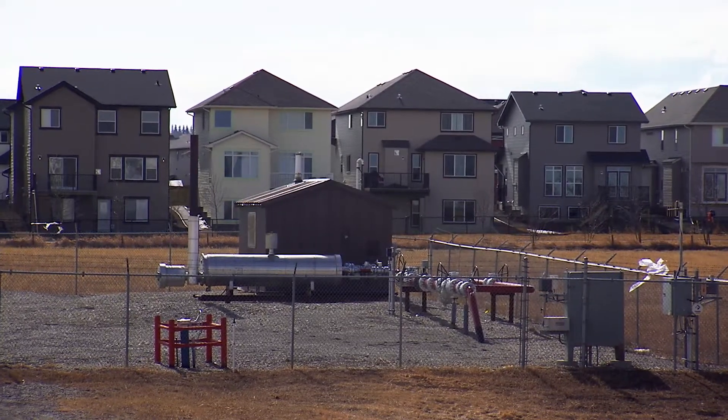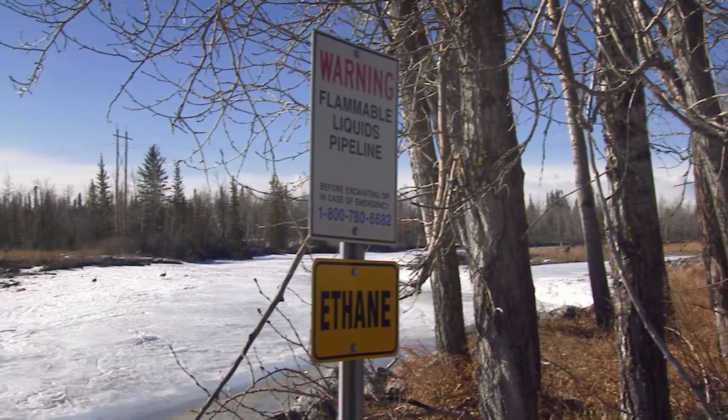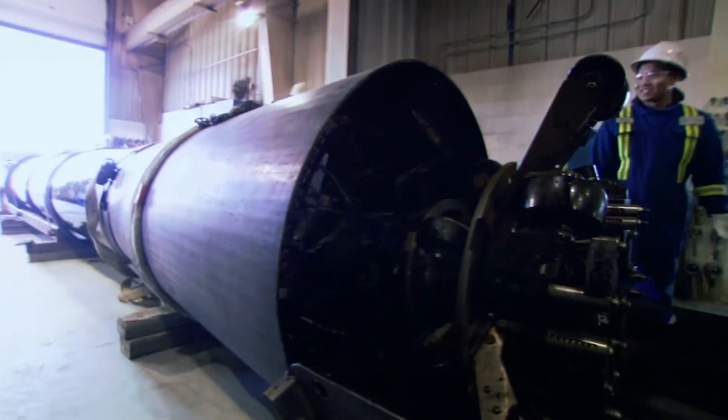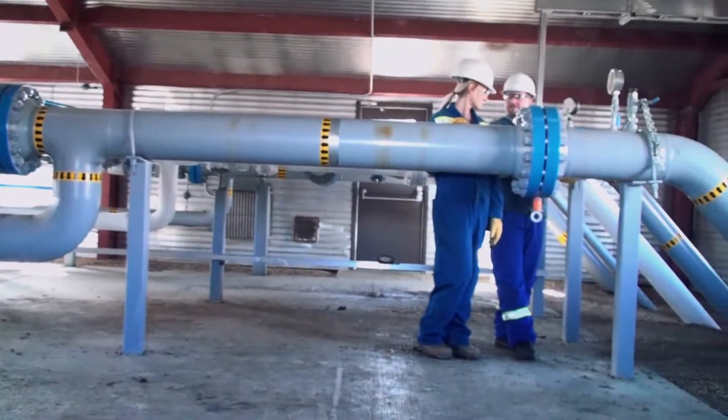When pipelines pass through or near populated areas, roads, railways or water bodies, the requirements become even more stringent. They include using thicker walled pipe, being buried at greater depths, and increasing inspection and surveillance.